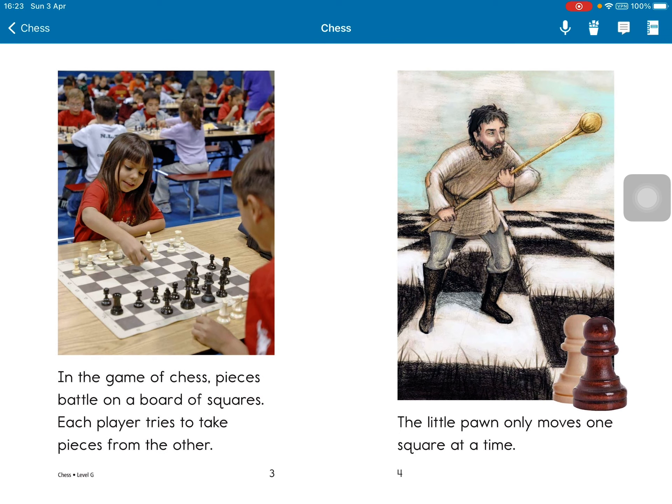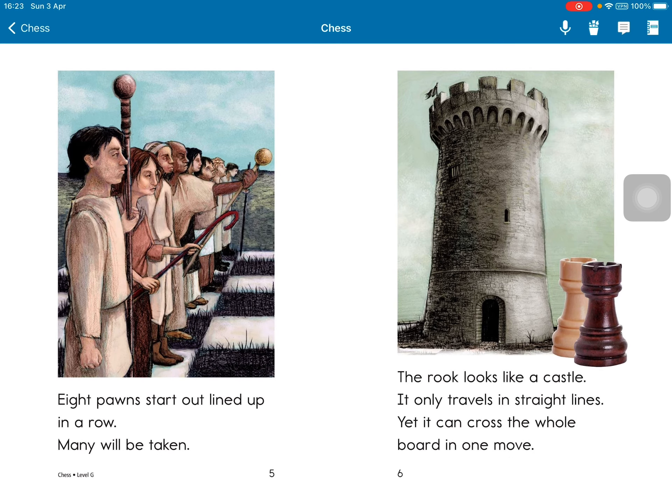In the game of chess, pieces battle on a board of squares. Each player tries to take pieces from the other. The little pawn only moves one square at a time. Eight pawns start out lined up in a row. Many will be taken.